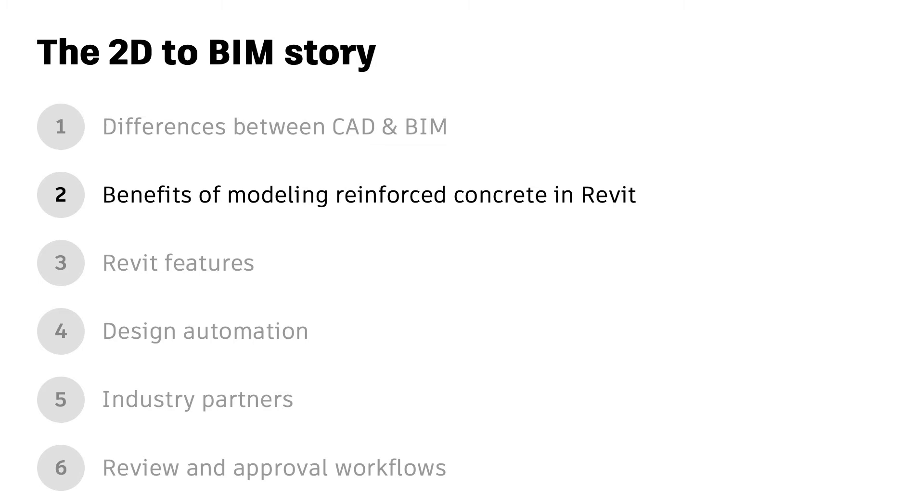Welcome back. This is the second video in my series on concrete design and detailing with BIM. In this video I'll cover the benefits of modeling concrete structures in Revit. Be sure to check out all the videos in this series.